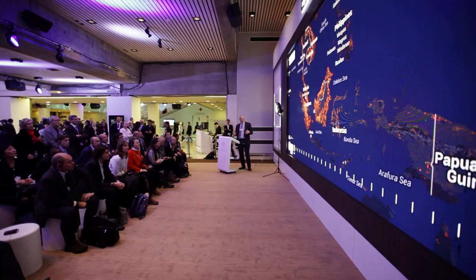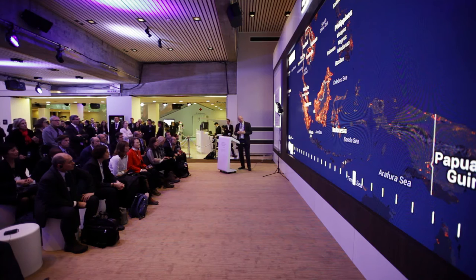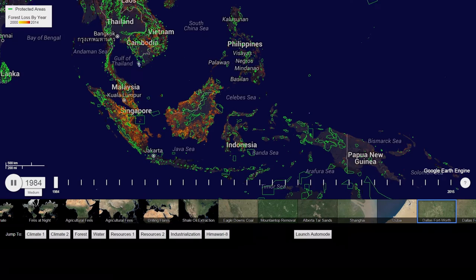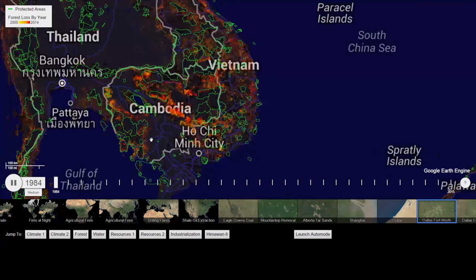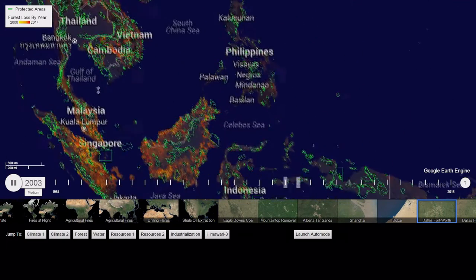Moving over to Southeast Asia, it's very similar to Latin America — industrial scale clearing of forest for palm oil and rubber. When I put on protected areas, we can see in a place like Cambodia a lot of clearing and loss of forest within protected areas. Like Guatemala, we have hot spots that represent the compromised integrity of protected area networks.